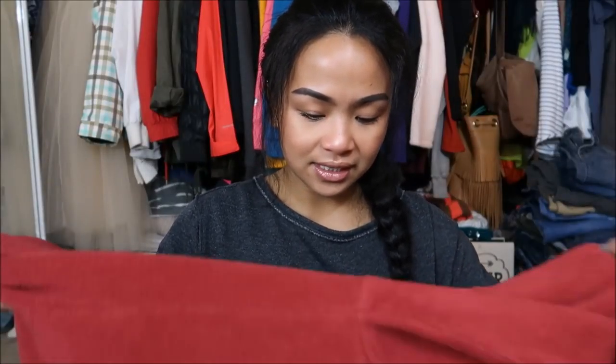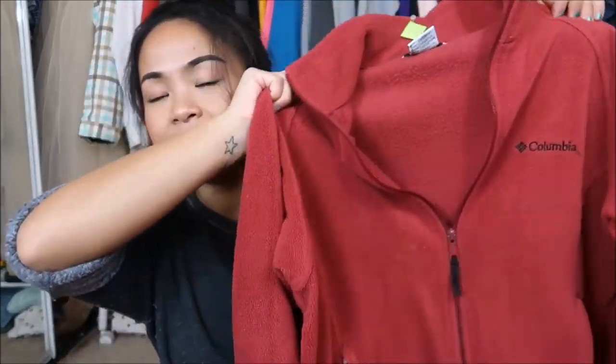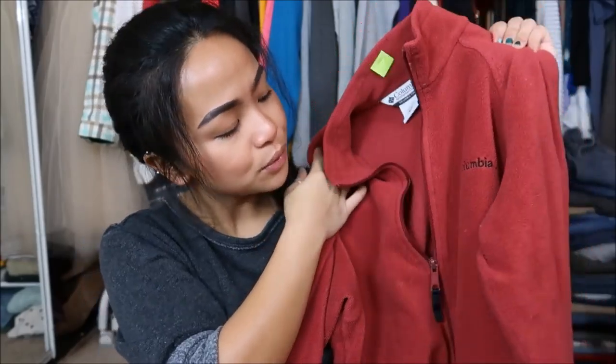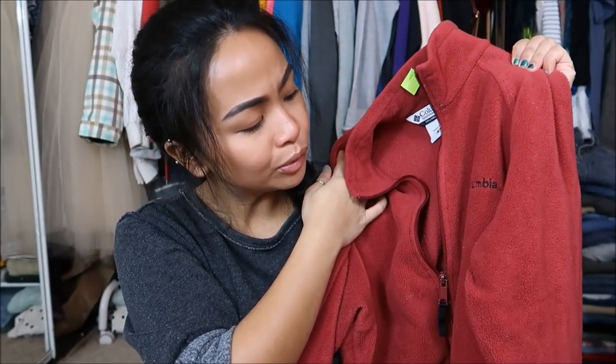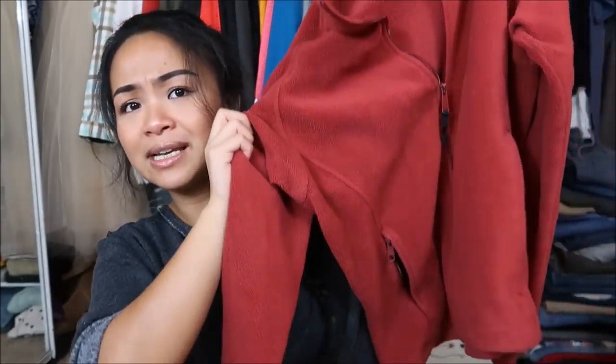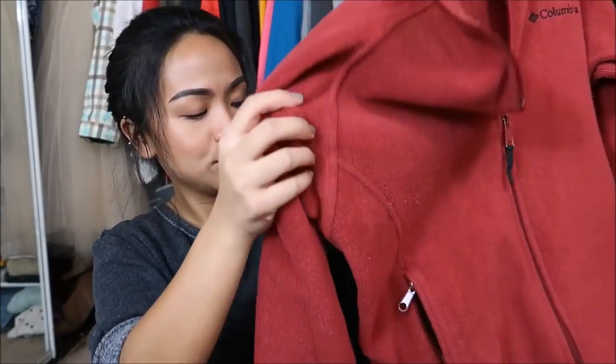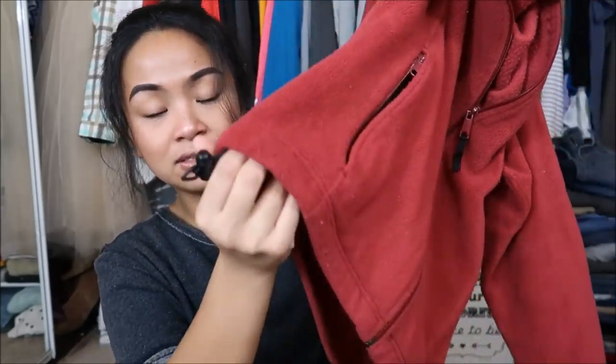The next thing I have is by Columbia in a size medium. It is a fleece that is red, almost like a maroon or burgundy — somewhere in that range. It dips down all the way to the bottom and also has fasteners at the bottom. This was a steal because Columbia is a pretty good brand.